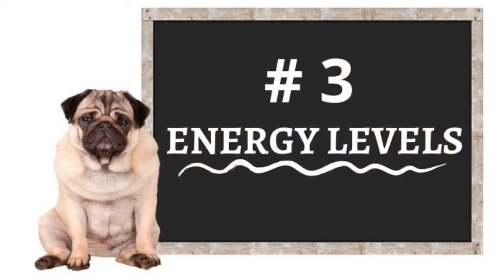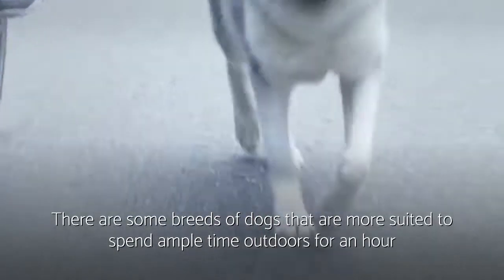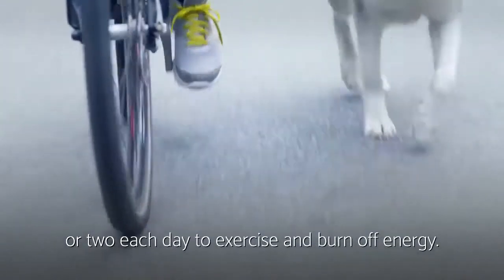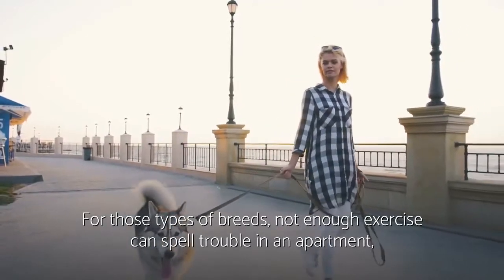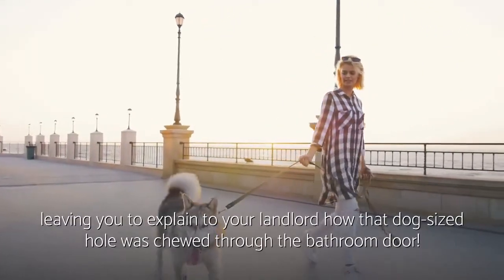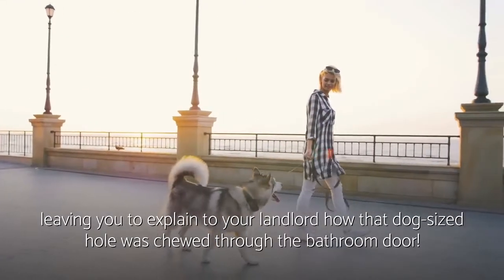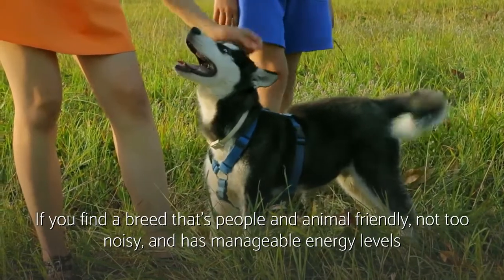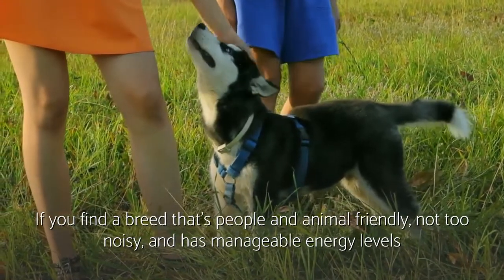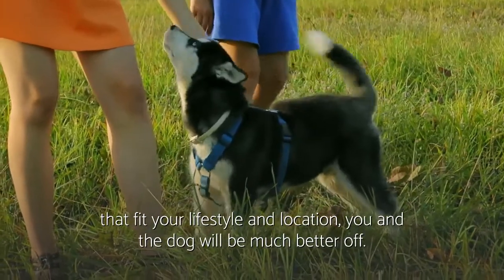Three: energy levels. There are some breeds of dogs that are more suited to spend ample time outdoors for an hour or two each day to exercise and burn off energy. For those types of breeds, not enough exercise can spell trouble in an apartment, leaving you to explain to your landlord how that dog-sized hole was chewed through the bathroom door. If you find a breed that's people and animal friendly, not too noisy, and has manageable energy levels that fit your lifestyle and location, you and the dog will be much better off.